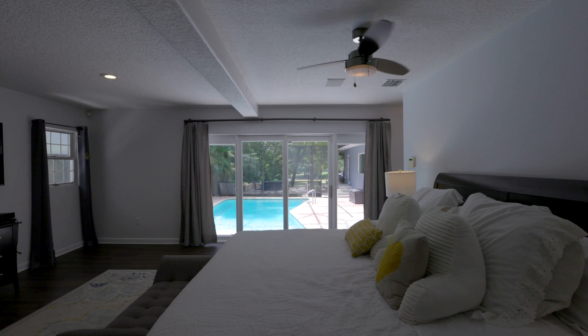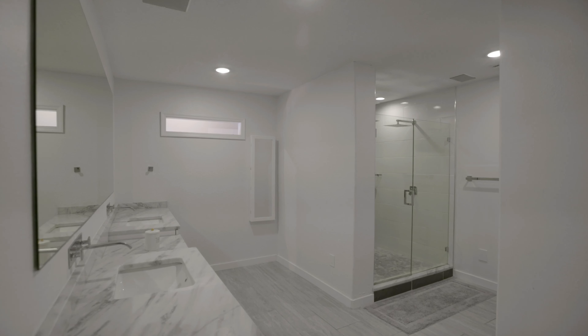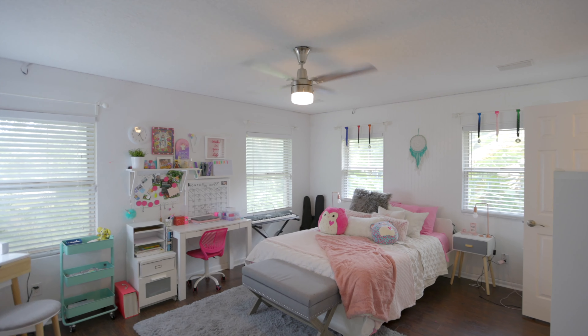This is such a great floor plan. Because at the same time it offers all social areas connected, perfect to entertain, it also has a very private section for all bedrooms.